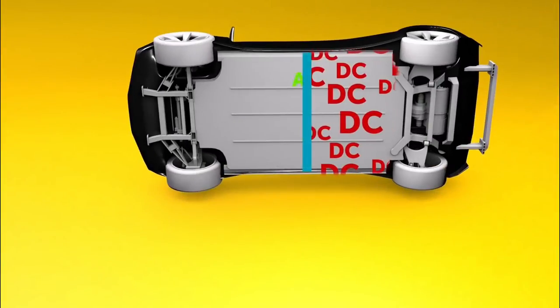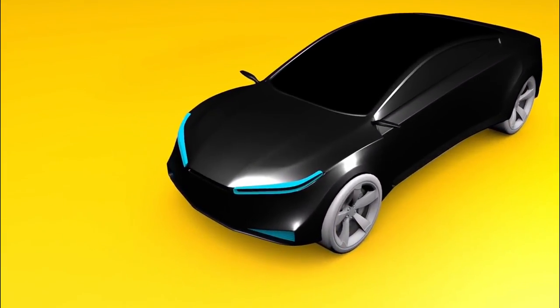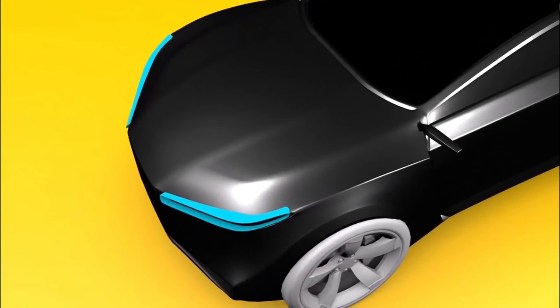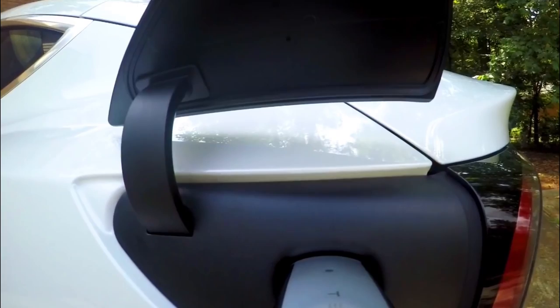Full electric vehicles, on the other hand, have a battery large enough and an electric motor powerful enough to deliver adequate range and performance without the need for an engine or gas tank at all. They don't need fuel equipment such as a fuel pump, fuel line, or even a fuel tank. The electric car battery gets charged by an off-board power source when plugged into a charging station or wall outlet.